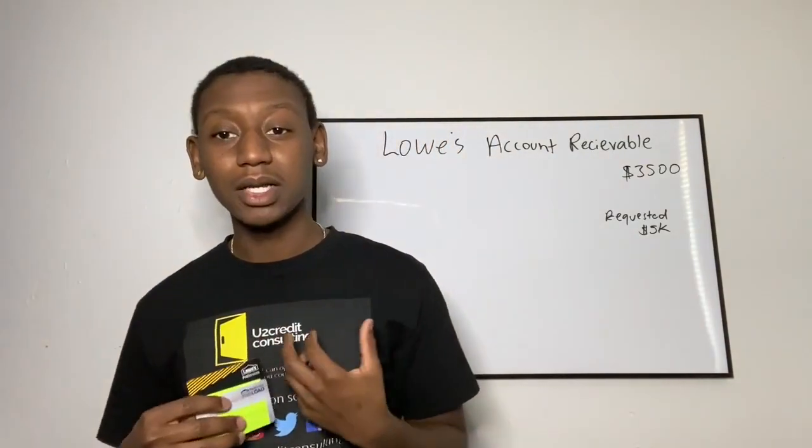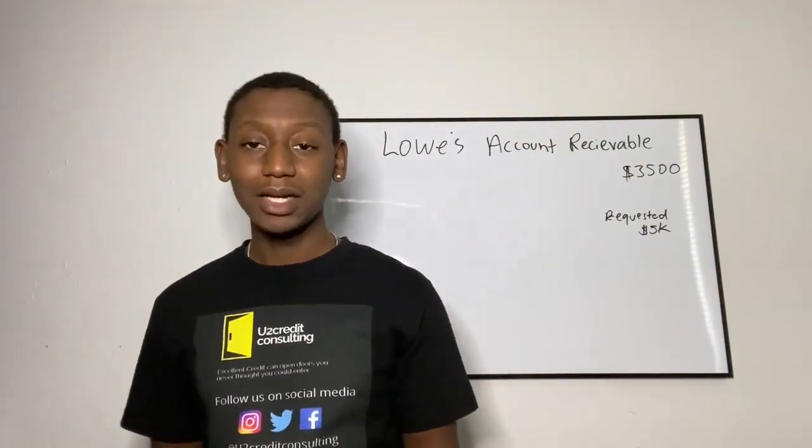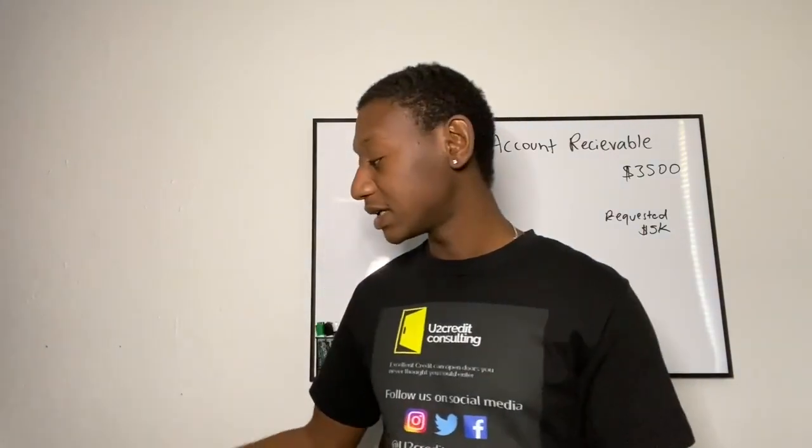I probably had to do this application 20-something times or even more, even though I know about credit. I had to do this application multiple times. Nothing changed from when I first applied to now — business credit stayed the same. I can't tell you why I got denied. They all said the same thing: unable to verify business name or business address.